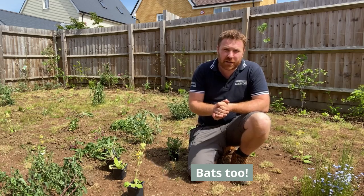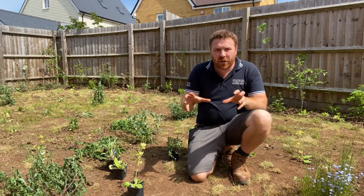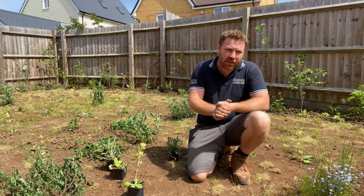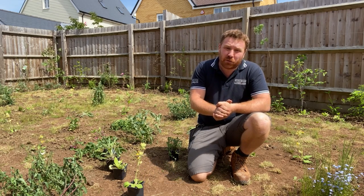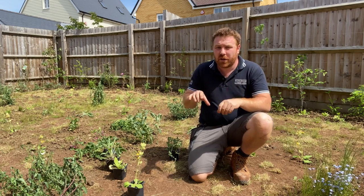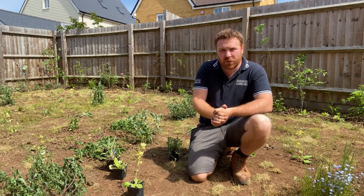So that's a bit of the theory behind wildflower meadows and why you should have one in your garden, and the ways in which it will help wildlife. Now let's look at the practical side of things — exactly how you can go about creating these wonderful habitats.